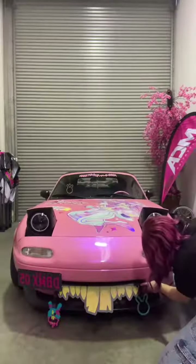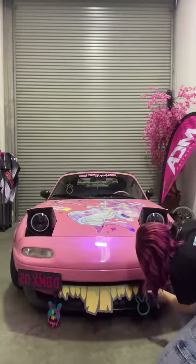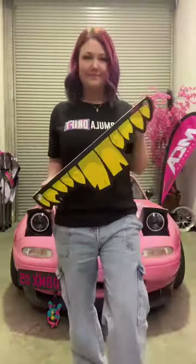My new teeth blinds just arrived and I thought I'd show you guys. First I have to take off my bunny teeth — you've already seen them but this is them again. These will be releasing next week or so.